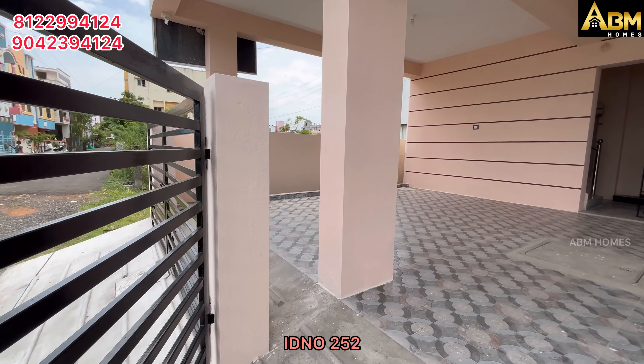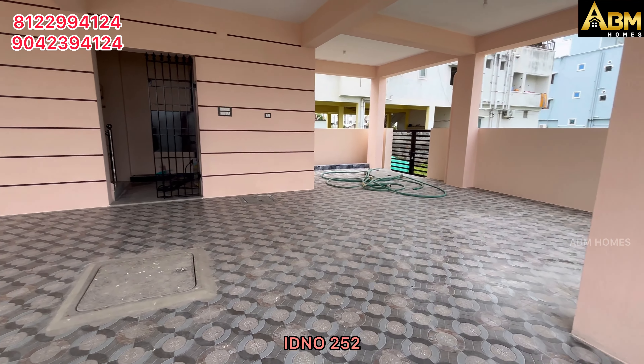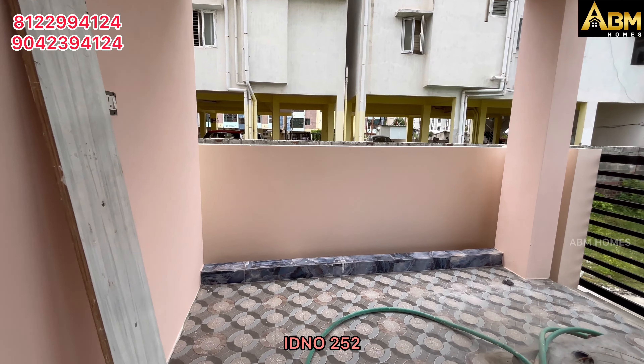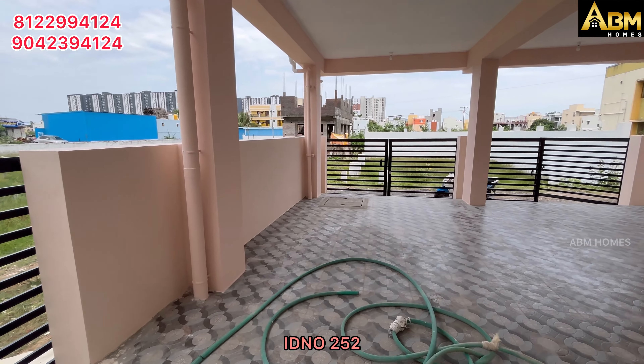This flat project is 3 floors and 1 ground floor. It is the same size and same build. This flat is 15,000 square feet.